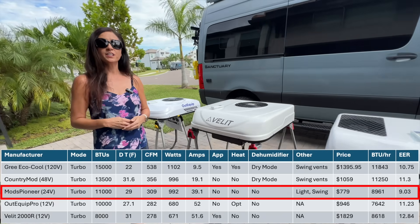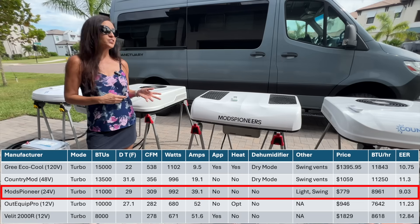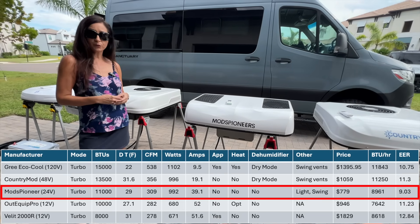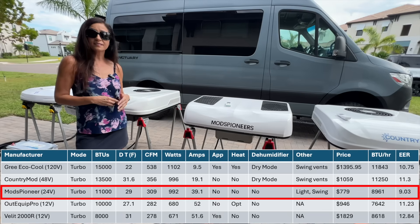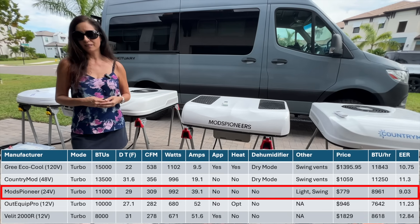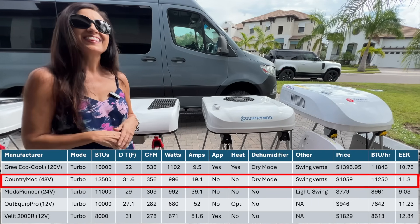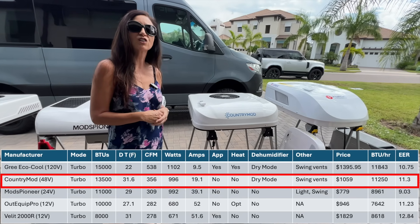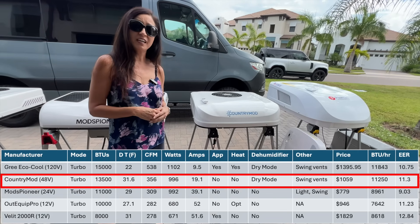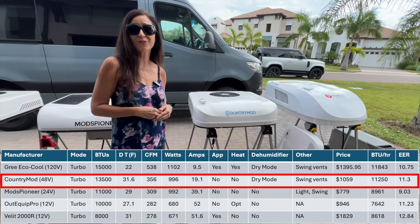The 24V Mods Pioneers was my first ever test of a 24V AC. What stands out in the data is its low efficiency results. This unit had a decent temperature differential; however, its low airflow and high power consumption resulted in the lowest efficiency rating of the group. This AC is the lowest price unit in this test, making it a budget-friendly option for someone with a small to mid-size, well-insulated space where you're not spending all of your time in really hot environments. As for the 48V Country Mod AC, the one word that comes to mind is impressive. This all-new AC had the highest temperature differential of all the ACs, including the Gree EcoCool, but used 100 watts less than the EcoCool. It was the second most efficient AC, has a dry mode and swing vents, and represents a good balance of performance and energy savings for those who dare to enter the 48V power system space.